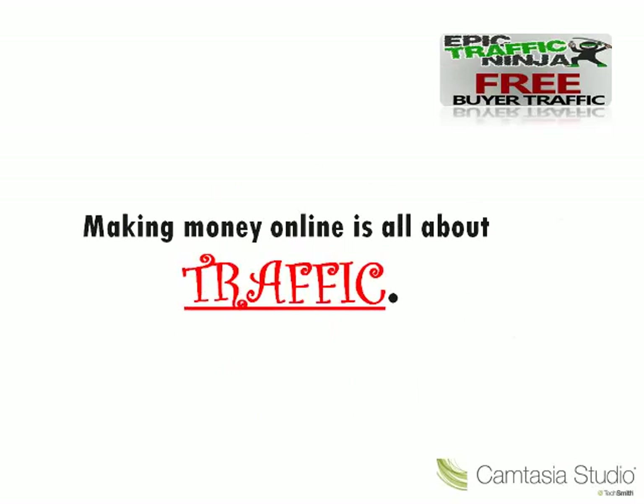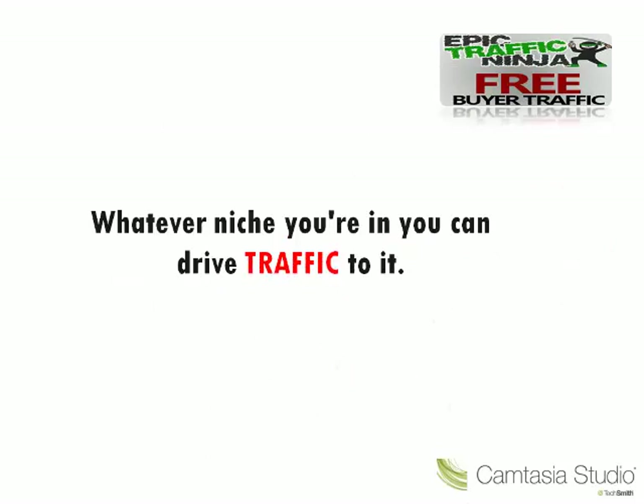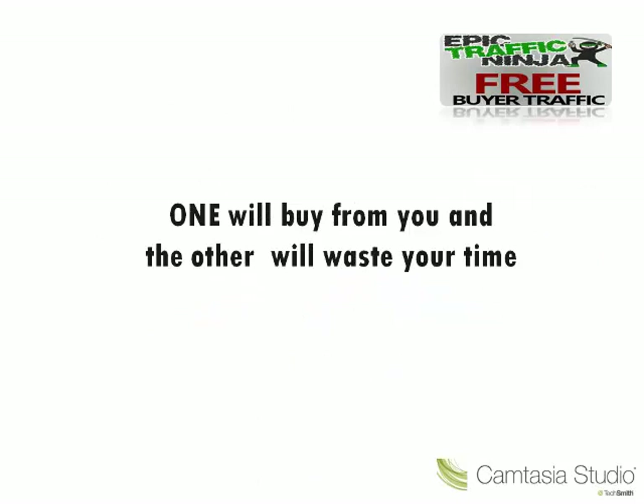Making money online is all about traffic — good quality, targeted buyer traffic. Whatever niche you're in, you can drive traffic to it. Because there are two types of traffic: the laser sharp buyer traffic and the free information seeker traffic. One will buy from you and the other will waste your time.